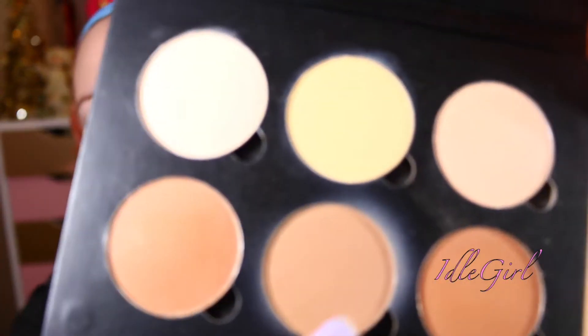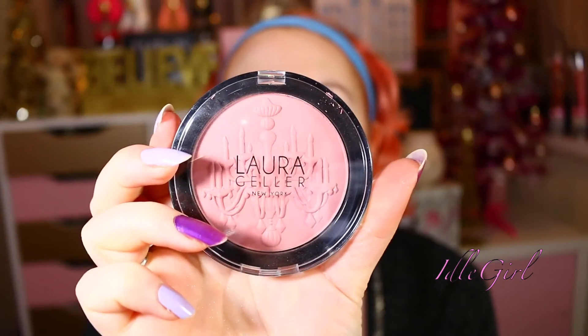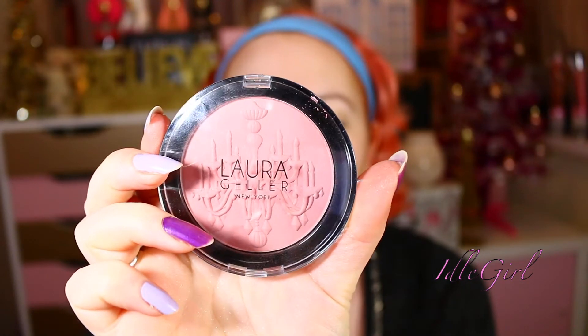So we are now recording, thank goodness. I'm going to use the Beverly Hills contour kit — it's the powder one — and I'm going to go in with this middle shade here and just do a little bit of contouring. I'm then going to take the Laura Geller Baked Chandelier Blush in Chandelier Glow and use that for my cheeks.